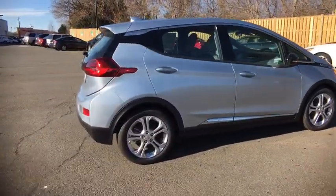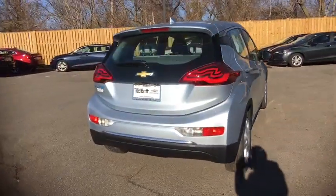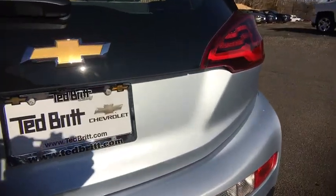Here are some of this vehicle's great options: remote engine start, front wheel drive, cargo cover, rear view camera. Is love at first sight really possible? Let us know when you stop in.